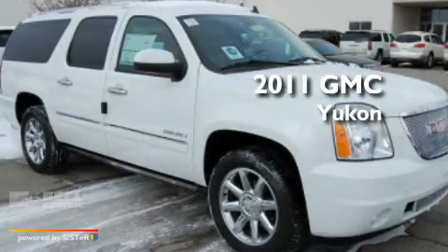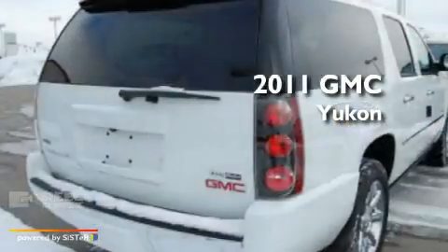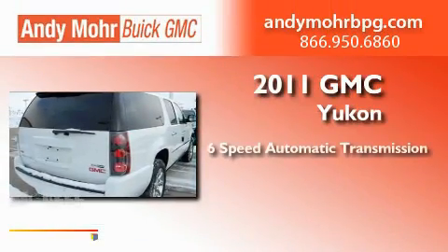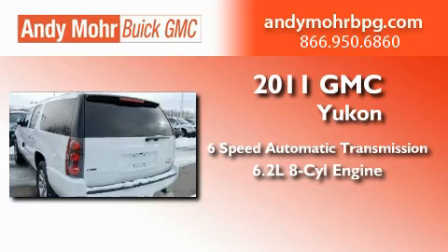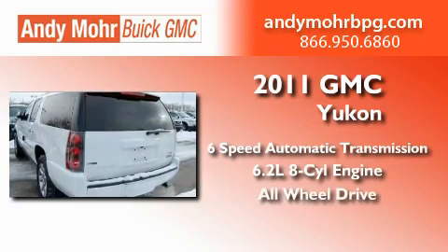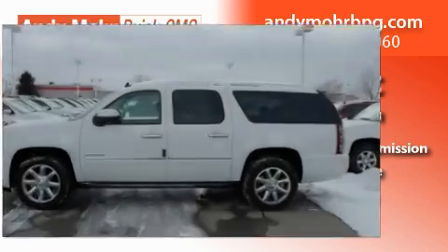This is a brand-new 2011 GMC Yukon. This SUV has a 6-speed automatic transmission, a 6.2-liter V8, and the added safety and control of all-wheel drive.